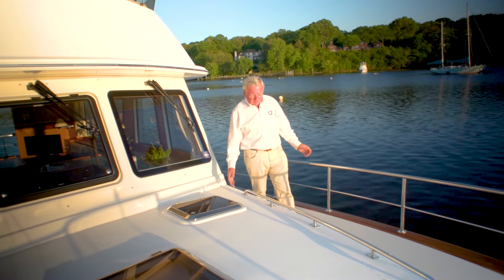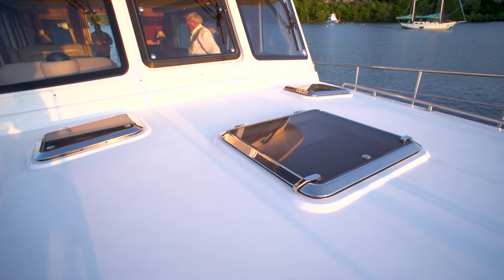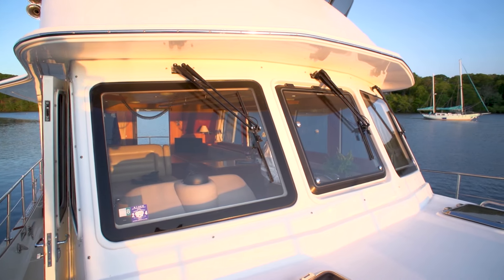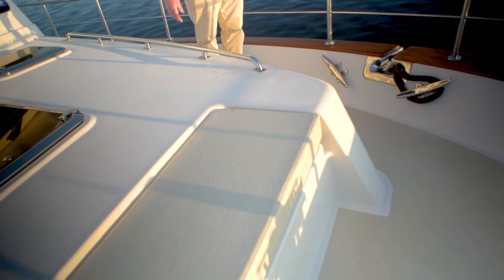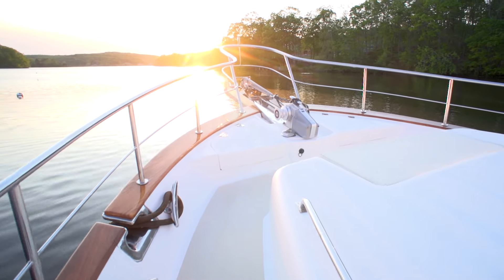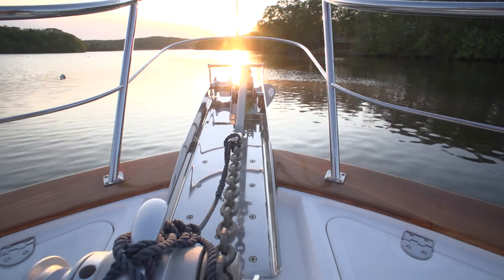Now we're on the foredeck — more rails as before, plenty of hatches for light, air, and emergency egress. Triple windshield with triple wipers and washers. And this is the best seat in the house — a wonderful comfortable seat where you can sit in the sun and watch the world go by as you cruise. Forward we have the pulpit with the windlass, which is a double roller — one for the chain and one for rope.